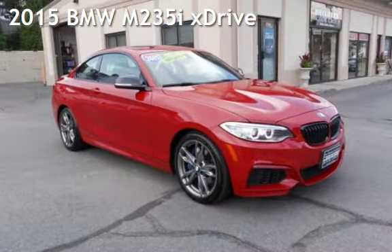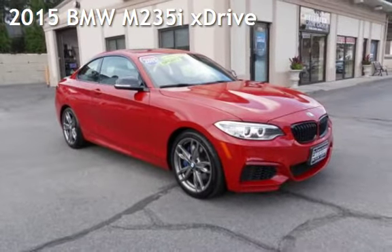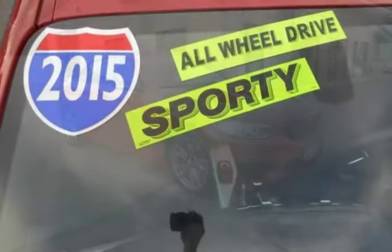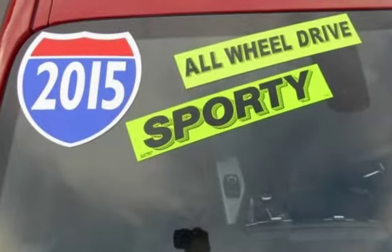Presenting a pre-owned 2015 BMW. This two-door coupe has a six-cylinder, 3.0-liter i6 engine, with all-wheel drive, and an automatic transmission.